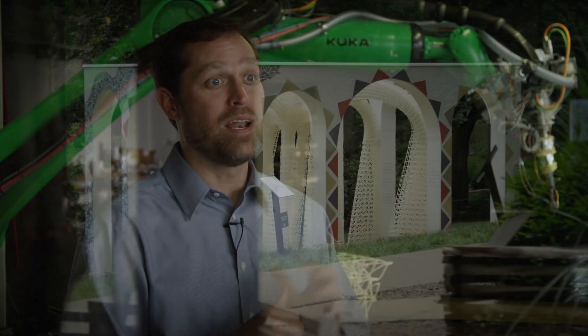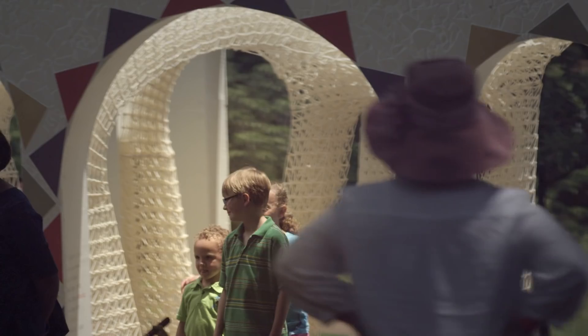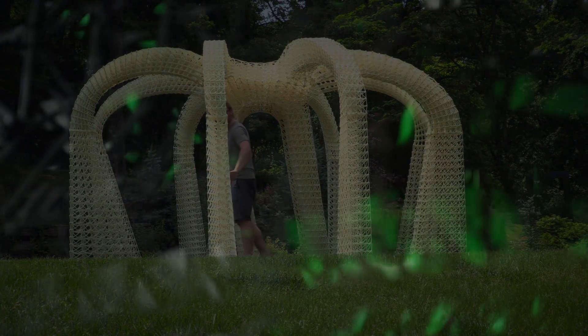Giving creative license to designers to say, come up with whatever you may — and when they see this, their eyes go crazy and they're like, oh my gosh, anything is possible. We're inventing a new way to build.